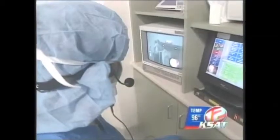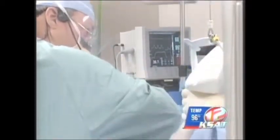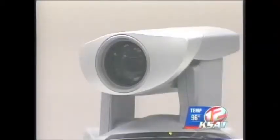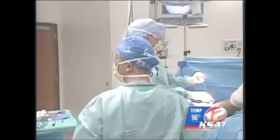They not only see step-by-step Dr. Steven Burkhart's technique but are able to ask questions along the way. 'What are you doing now — are you holding a scope or are you working with the sutures?' 'I'm holding the scope with one hand and I'm doing the suture pass with the other.'